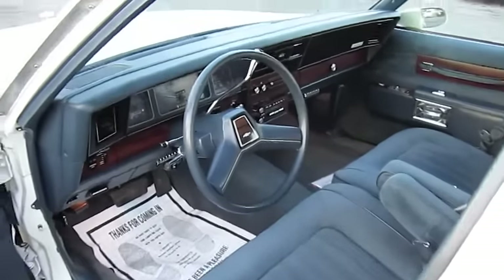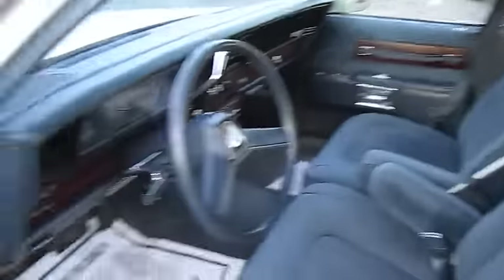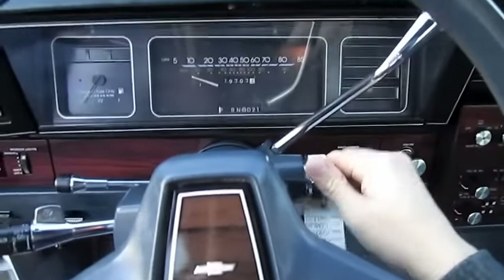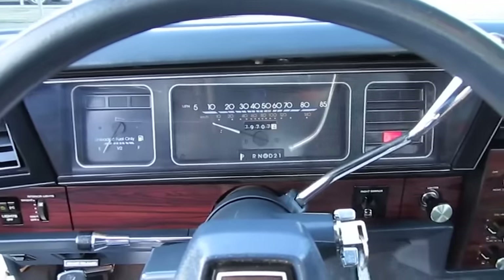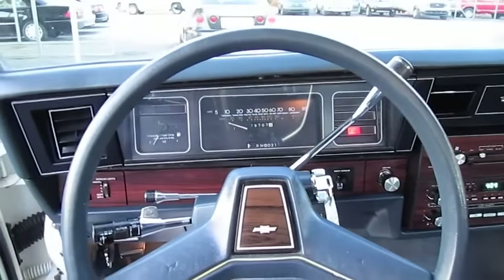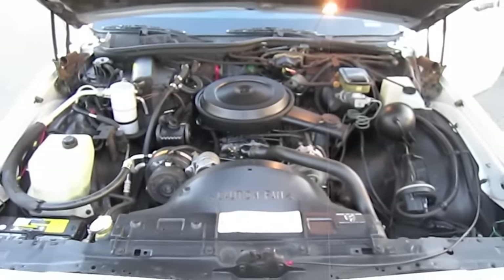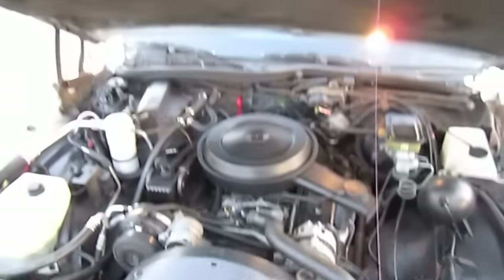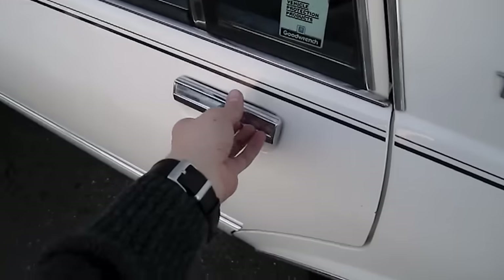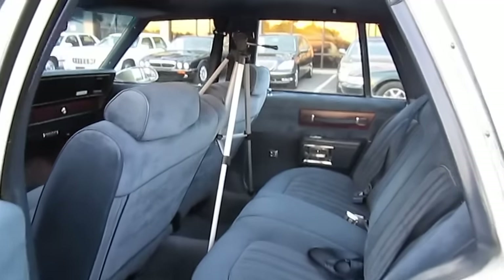It has a blue cloth interior. I've had my tripod set up in the rear for the third-person clips. 79,000 original miles. Fires right up. That's a 5-liter V8. Let's go ahead and get started.